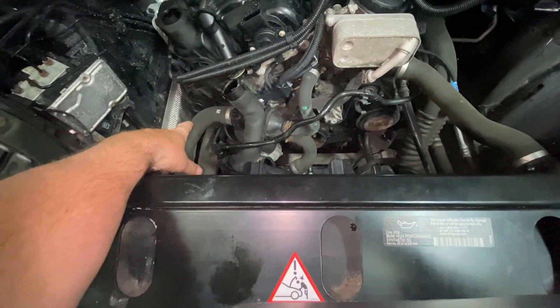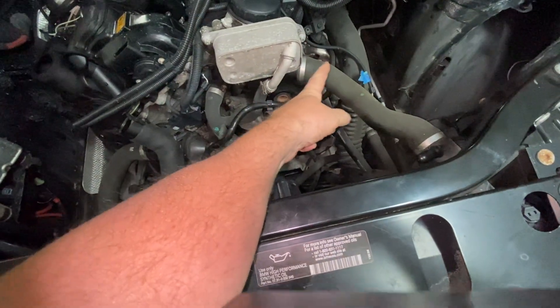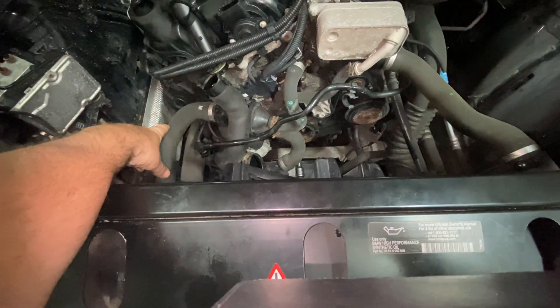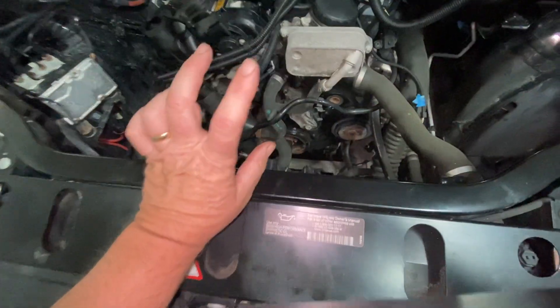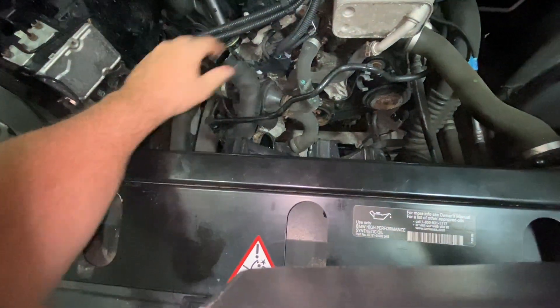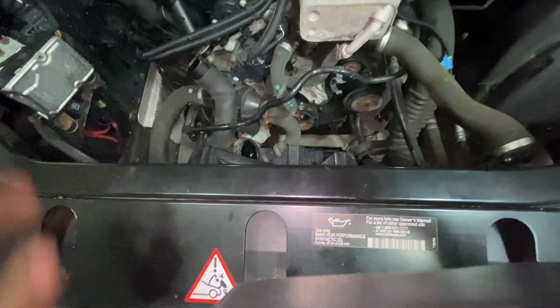The hoses — the coolant flows from the top, goes through the radiator and out the bottom. The heat rises. When the car is hot and the fans come on at least once, you know that pretty much everything is hot. The hoses should be pretty much the same temperature.